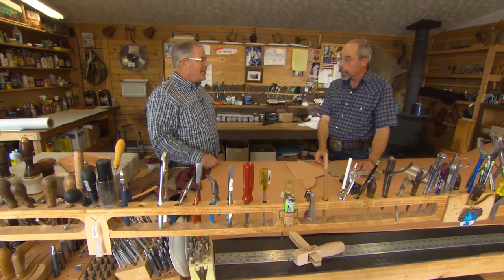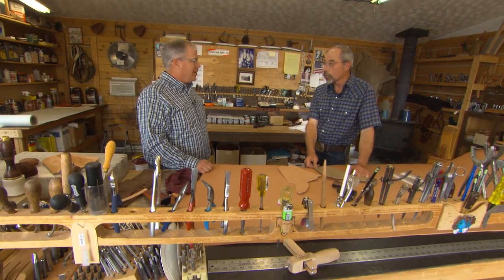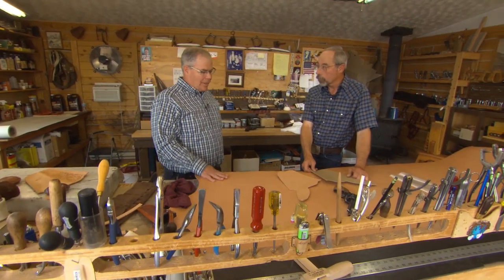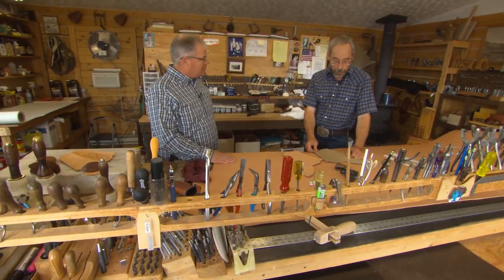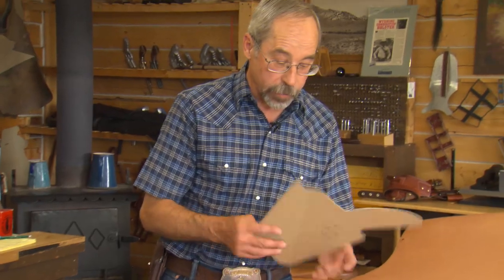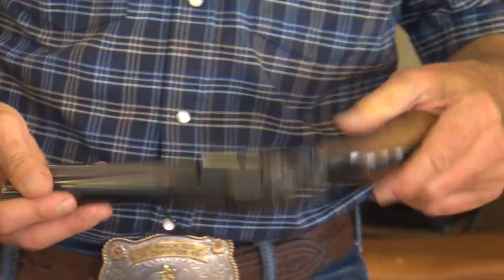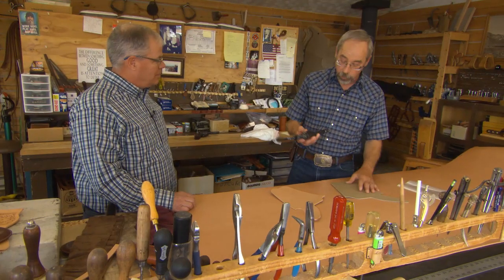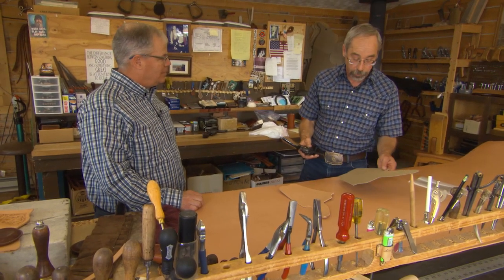Your expertise, Von, is with holsters. You make a lot of different holsters for a lot of different guns. Let's go through the process on how this works — how you turn a side of a cow into a beautiful holster. The first thing I have to do, once I find out what gun the customer has — this is a Ruger Blackhawk — I have to make a pattern of the type of holster they want.